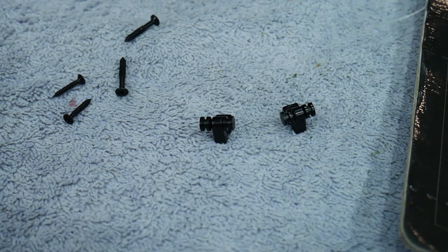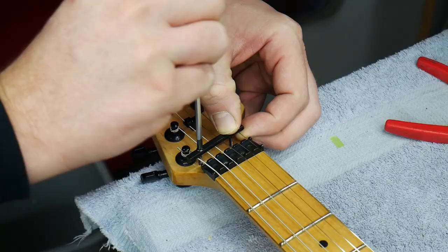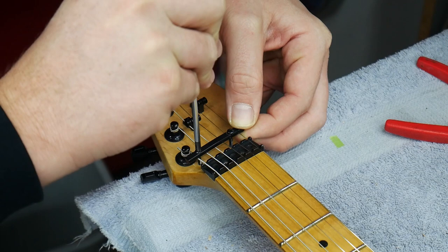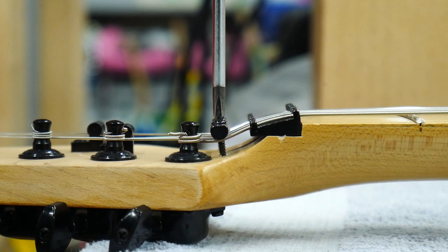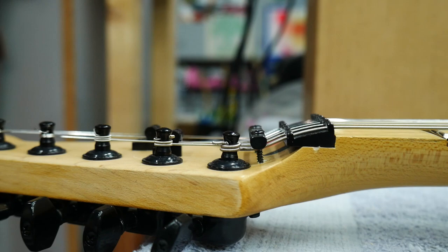I originally bought these Strat replacement string retainers and installed them, but the low E and the A strings were still sitting too high because they don't go under the string retainers — they weren't fully seating into the nut. So I added the Floyd Rose retainer and figured I'd just leave the Strat ones on there since there'd be holes underneath them anyway. As I tighten the retainer screws you can see the strings lower to where they're actually touching both sides of the nut and going straight into the tuners instead of at an angle. This is what it should look like, and now the nut and headstock are fully assembled with all their hardware.